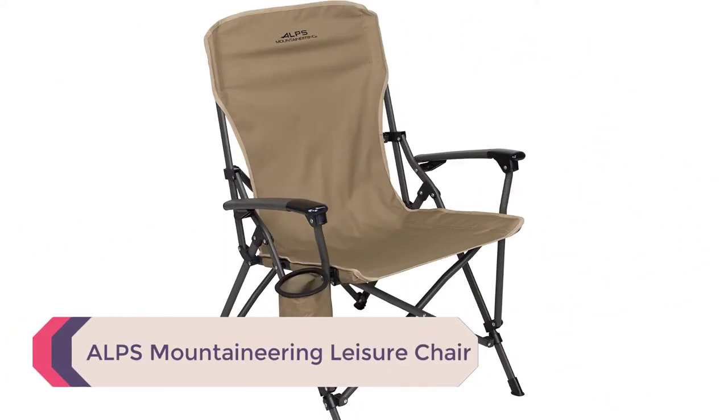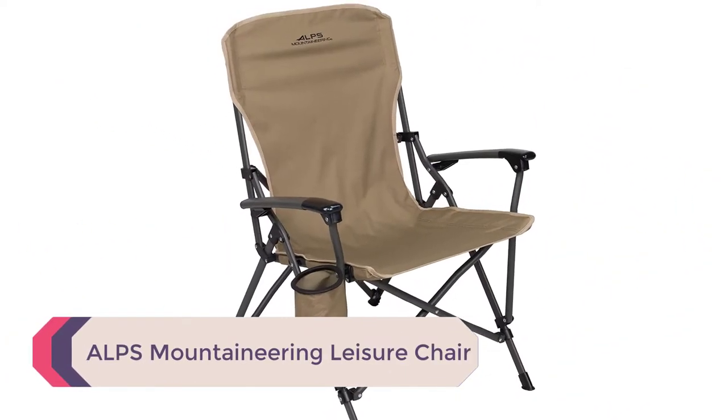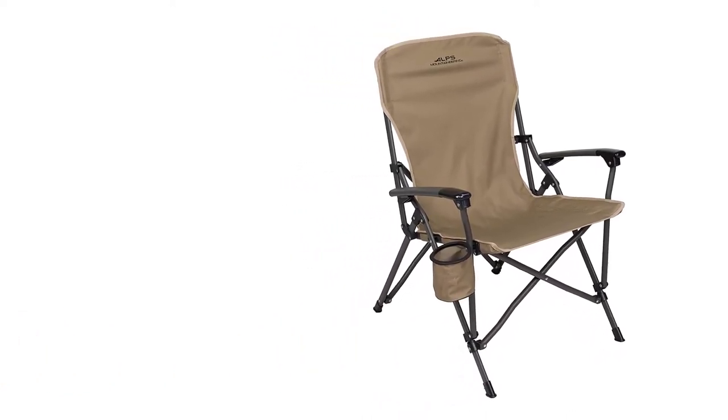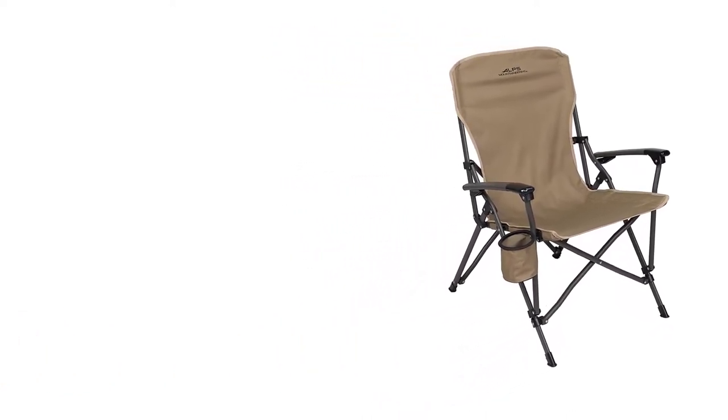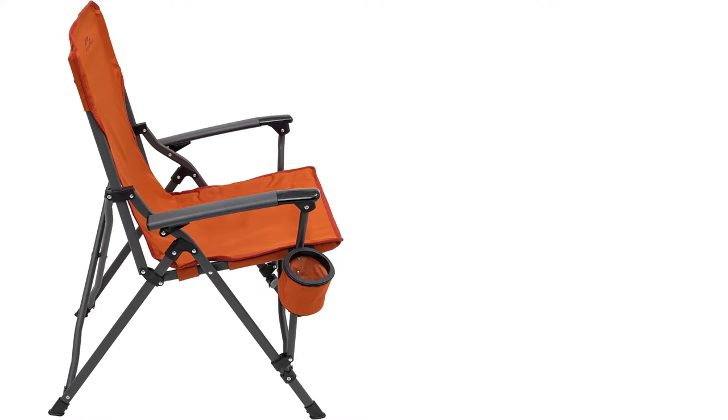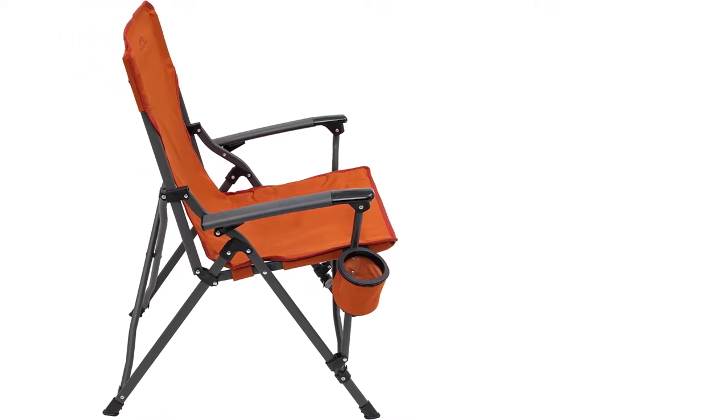Number 5: ALPS Mountaineering Leisure Chair. If you end up buying this chair, do not — I repeat — do not say to any of your camping buddies, "Hey, come try out this chair I just got. It's awesome." If you do, you'll have to fight them to get it back. This is one of the most comfortable camping chairs out there.